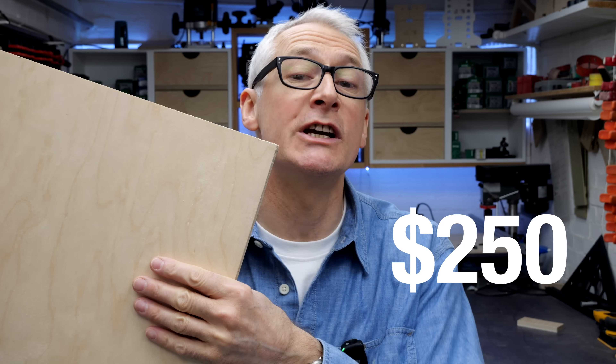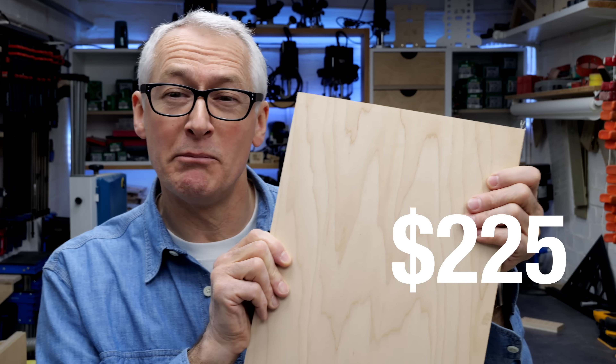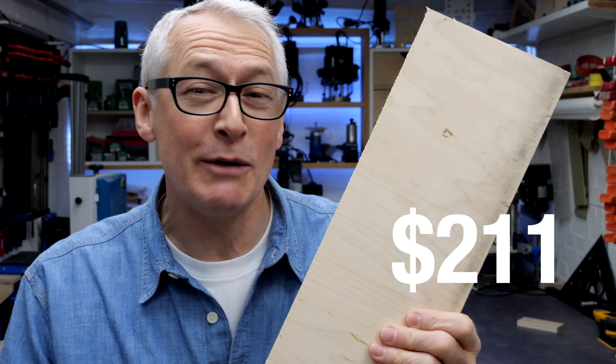Let's start with the money — the prices. I mentioned in the previous video that I was getting quoted over £200 a sheet for 18mm birch ply. Well, I paid £180 for the sheet of Garnaca maple face board and £170 for the birch-faced poplar, so they're certainly not cheap alternatives. Let's say less costly and leave it there.